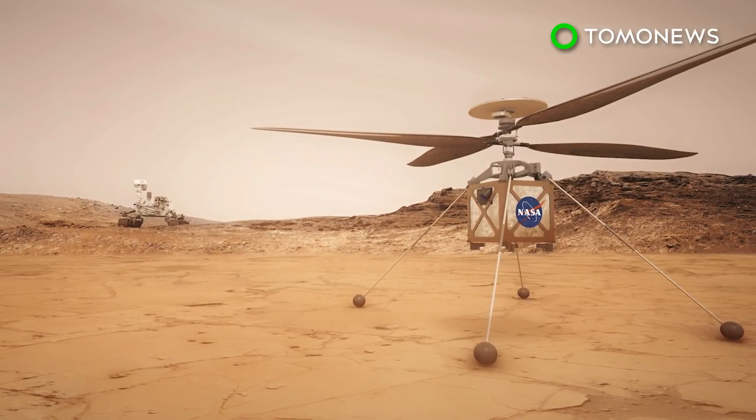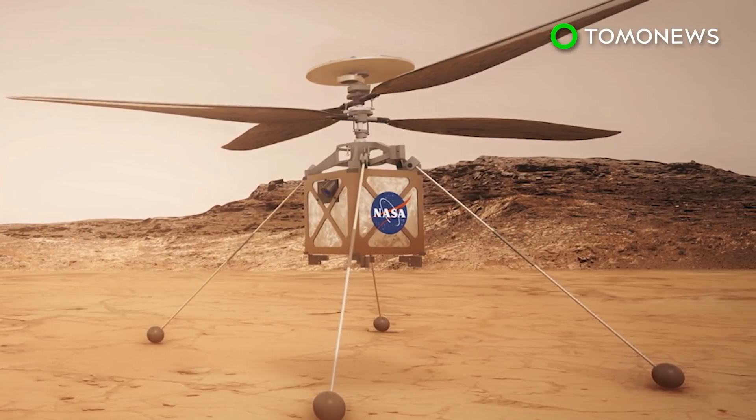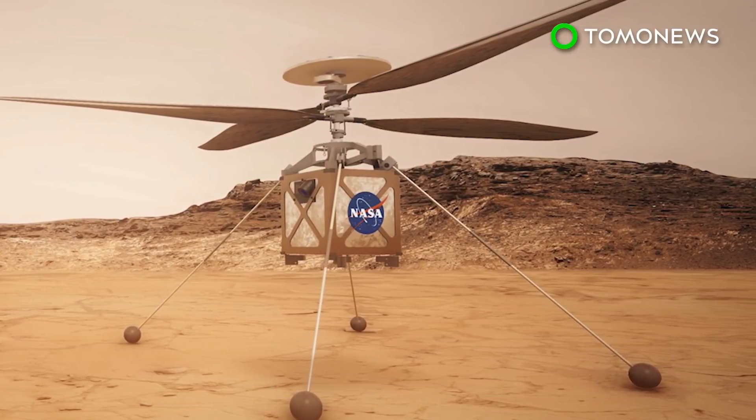Scientists at NASA's Jet Propulsion Laboratory say that if the rotorcraft works as planned, future missions to Mars could deploy more helicopters to extend the reach of the landers they arrive on.